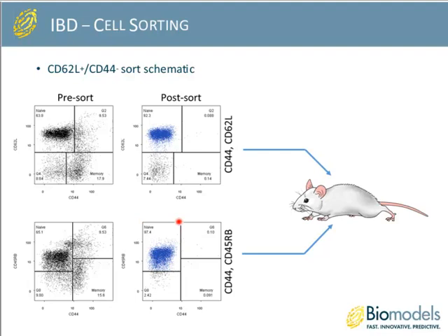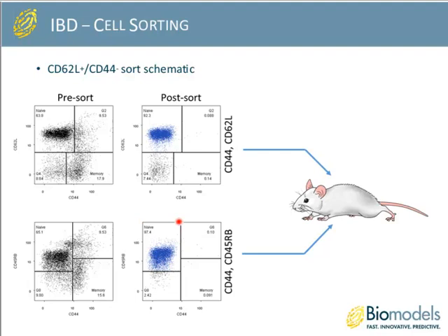Comparing the two sort methods: the CD45RB-high model requires two rounds of sorting and a cell sorter, so it is more expensive and time-consuming. It is more widely used in publications and more widely accepted for isolating naive T cells, and because you use a cell sorter, you can obtain a highly pure naive T cell population at the expense of yield. The CD62 ligand/CD44 method uses a single-step magnetic separation only, so it's faster with higher yield. Importantly, the cells are completely untouched by antibody. You do have to stain the cells with CD45RB and CD4-specific antibodies in this model. Another important advantage is that because the whole process can be done inside a cell culture hood using disposable reagents, you can guarantee sterility of the final product, which is important when working with immunocompromised animals.